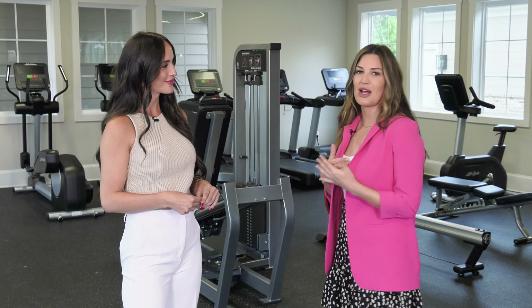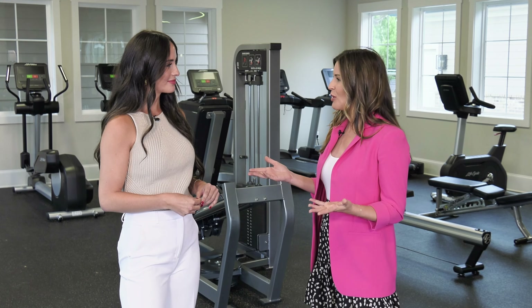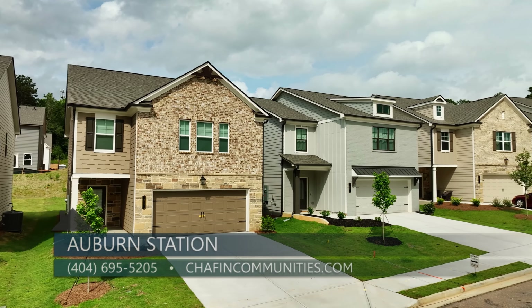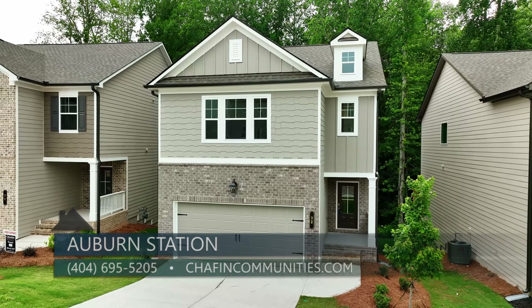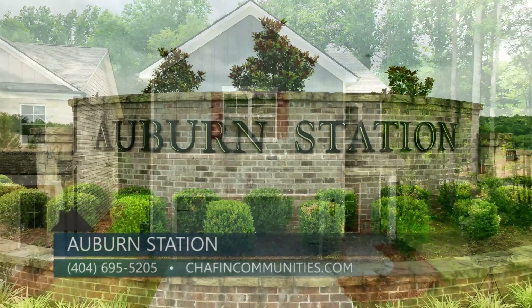If somebody wants to find out more about Auburn Station or come and tour one of the available homes, what's the best way to do that? You can check out our website at chaffincommunities.com and go to the Auburn Station page. You can also contact me directly — my phone number is 404-695-5205.